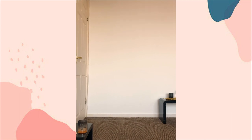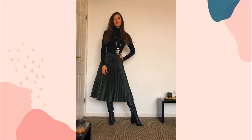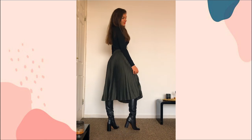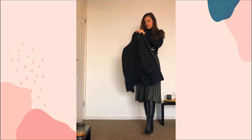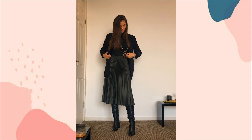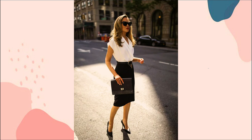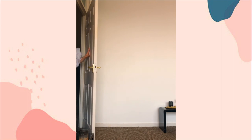Outfit number two is slightly more casual but still professional and elegant. I would suggest using it for more creative companies or roles. This look consists of a high-waisted pleated skirt, turtleneck sweater, and high boots. If you want to go for a skirt but the company is more corporate, I would suggest a pencil skirt instead.